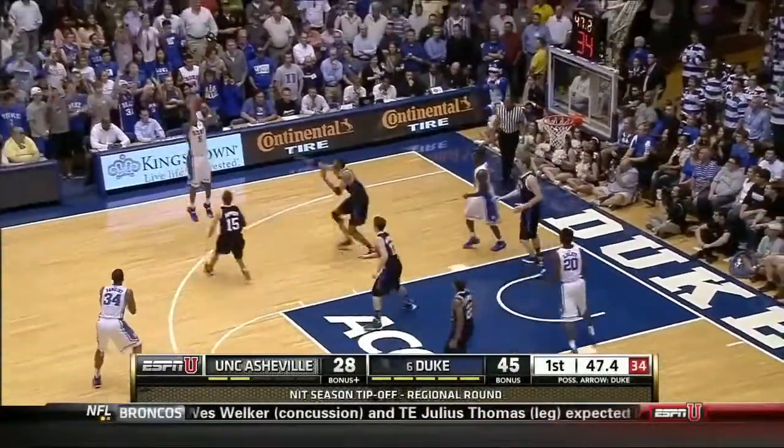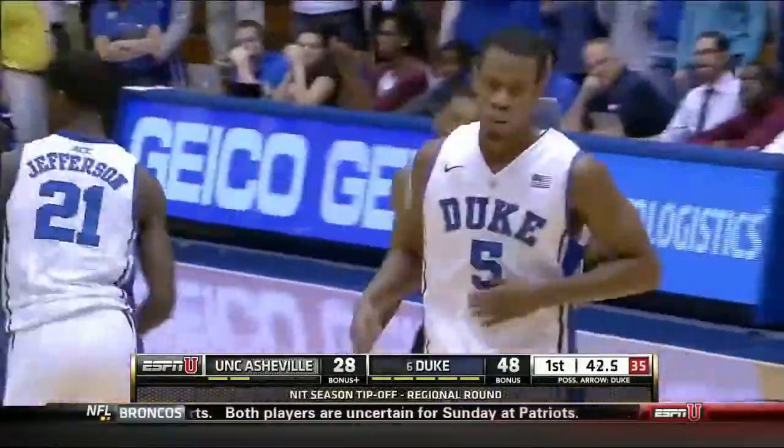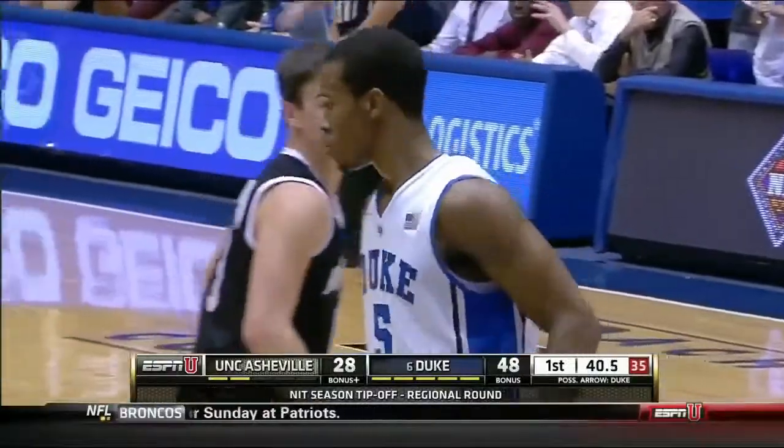Offensive rebound by Jefferson against the zone — finds Hood. He's got three threes tonight. 15 in the first half for Rodney Hood.